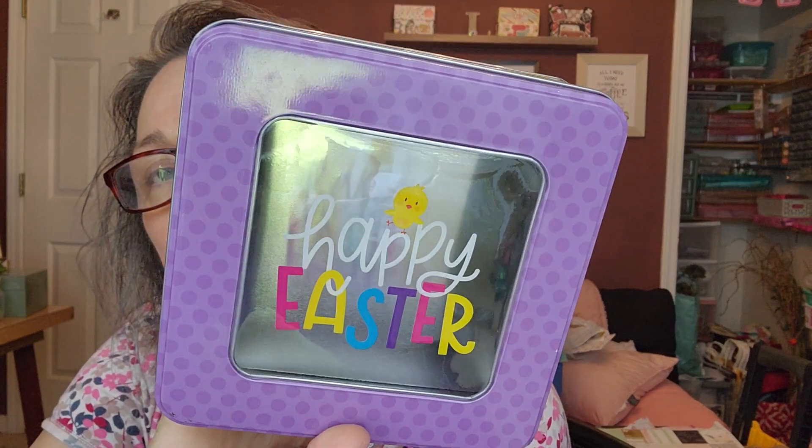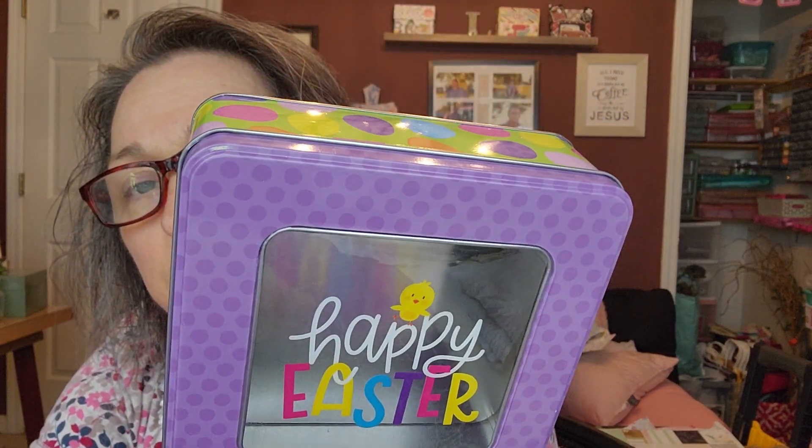I got one box of this, and it was 49 cents. Oh, pretty cute. It's got a glare, but...